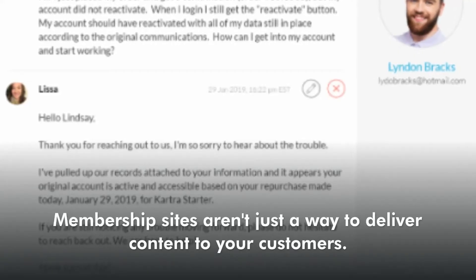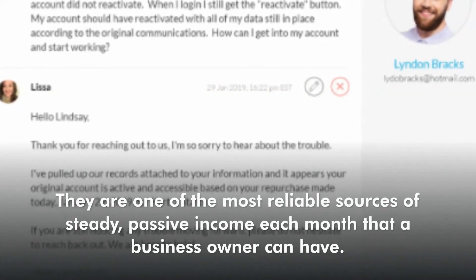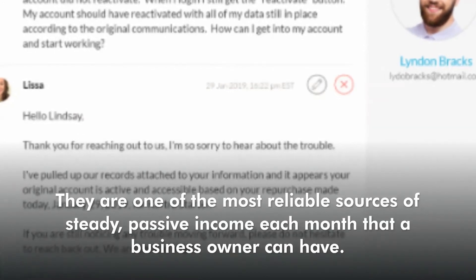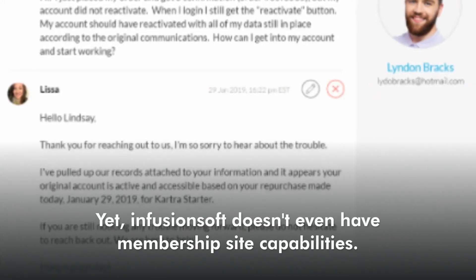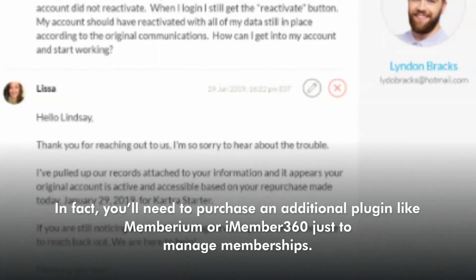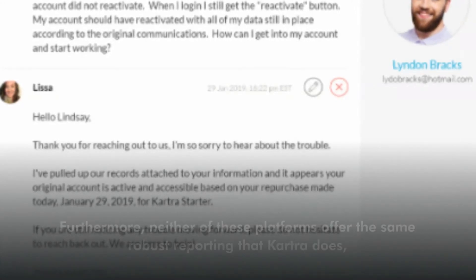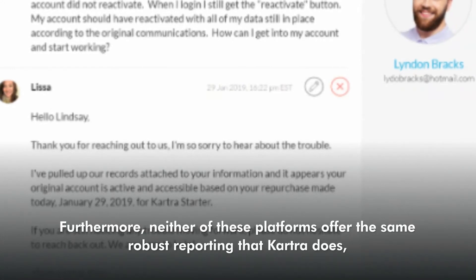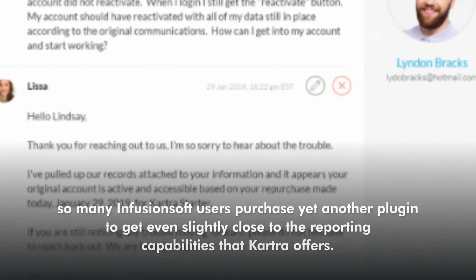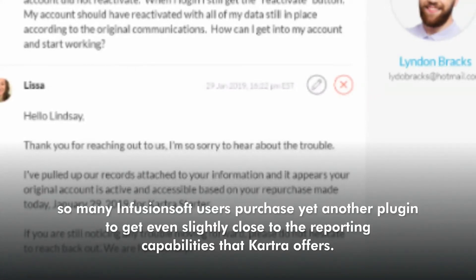Membership sites aren't just a way to deliver content to your customers — they are one of the most reliable sources of steady passive income each month that a business owner can have. Yet Infusionsoft doesn't even have membership site capabilities. In fact, you'll need to purchase an additional plugin like Memberium or iMember 360 just to manage memberships. Furthermore, neither of these platforms offers the same robust reporting that Kartra does, so many Infusionsoft users purchase yet another plugin just to get close to the reporting capabilities that Kartra offers.